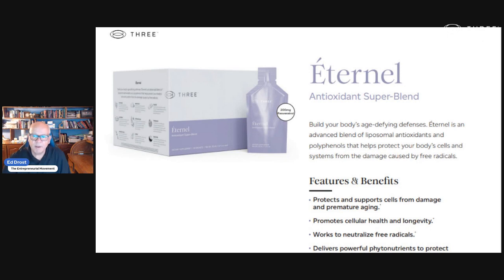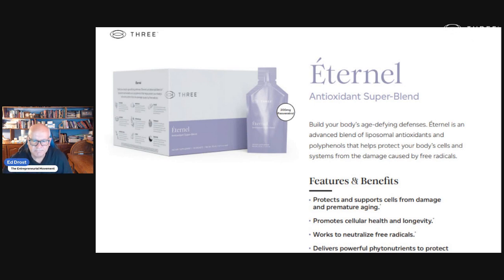Here are the ingredients in immune. And then we have Eternal — Eternal is our antioxidant super blend. It has liposomal antioxidants; it's micronized and hydronized. It has resveratrol and glutathione — these are all large molecules that we break down into much smaller molecules so they absorb. It also has superfruits, cocoa enzyme Q10, and marine collagen. Another great product — I love it, been using it.